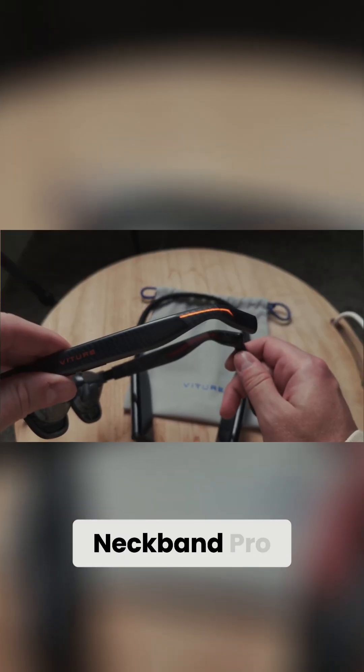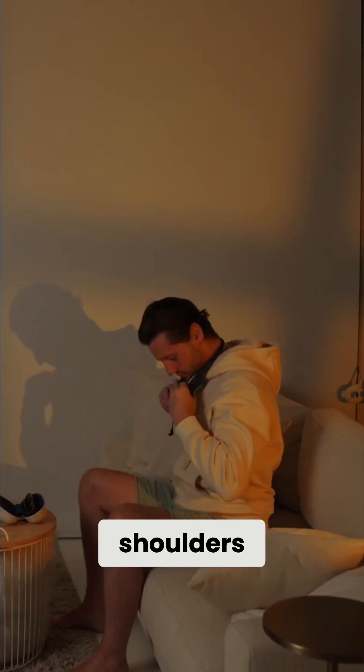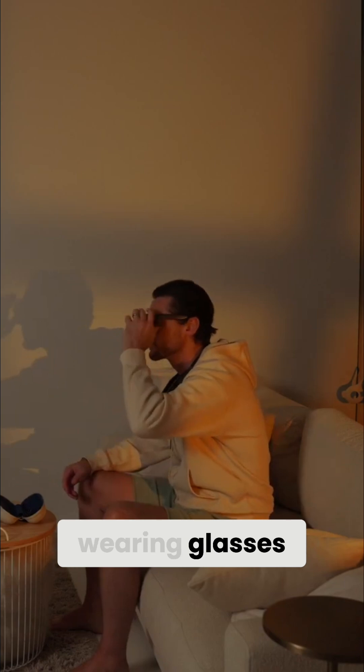Pair them with the Neckband Pro, this lightweight collar that rests on your shoulders. And suddenly, you're not just wearing glasses — you're wearing a computer.